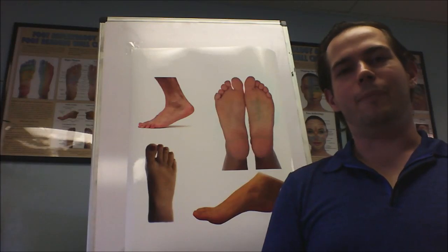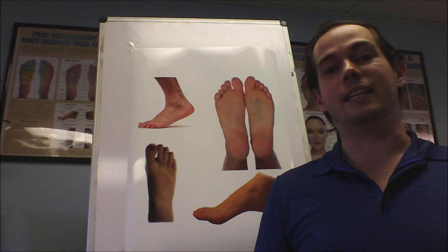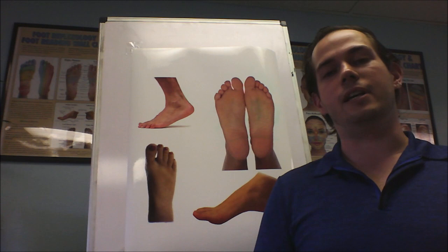Hey everybody, this is Sam over at the Focus for Reflexology Institute. I just wanted to film a quick video because I had a couple of client experiences this week that made me realize I needed to film a video about this — specifically it's related to mystery bumps on the tops of the feet. This is actually something that I see a lot, but there's a hidden meaning to it that a lot of people don't realize.